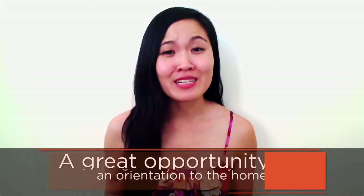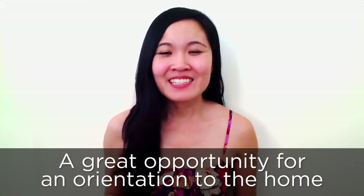Show the tenant how things work — this is a great opportunity for an orientation to the home. Discuss how to turn on the appliances, replace hardware, take care of toilet seats, and manage the water coming into and going out of the property.